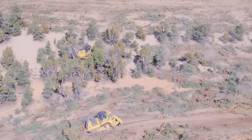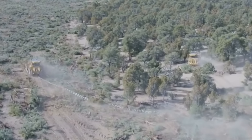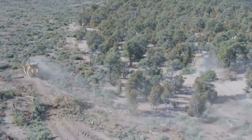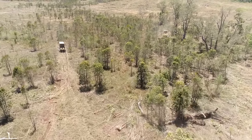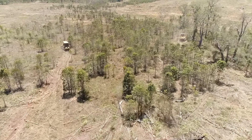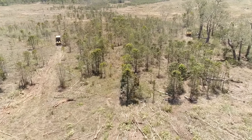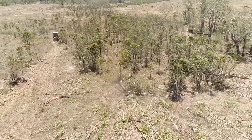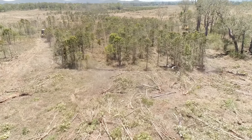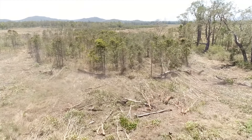There are a number of benefits to using bulldozers for land clearing. First, bulldozers are very efficient machines — they can clear large areas of land quickly and easily. Second, bulldozers are very versatile machines; they can be used to perform a variety of tasks, such as felling trees, uprooting stumps, and clearing brush. Third, bulldozers are relatively inexpensive to operate, as the cost of fuel and maintenance is relatively low compared to other types of machinery, such as excavators and backhoes.